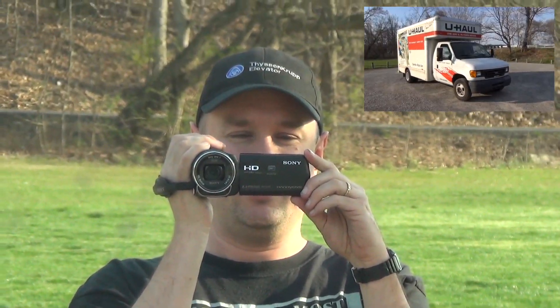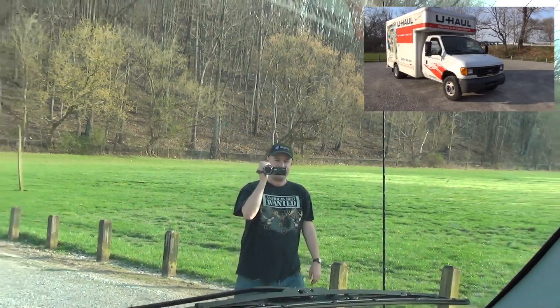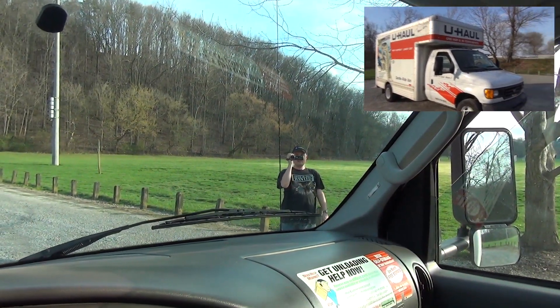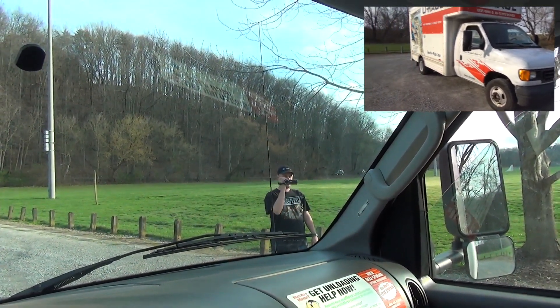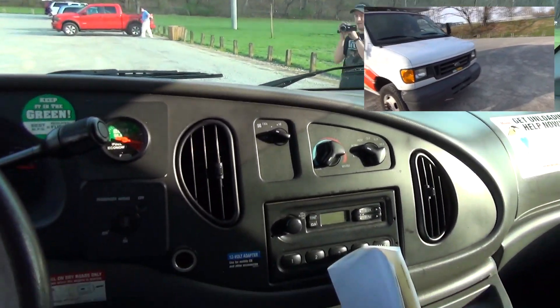Hi everybody, today we are going to be touring this U-Haul truck. That's right, this is the 14-foot U-Haul truck. We're gonna start it up, take a look at the engine, and see what all this truck has to offer. So right now we're gonna go ahead and start it up.